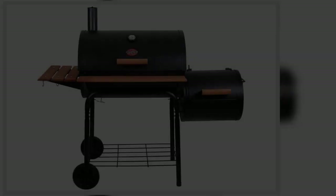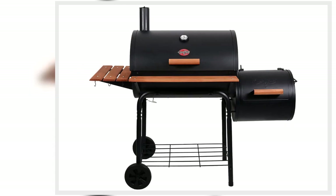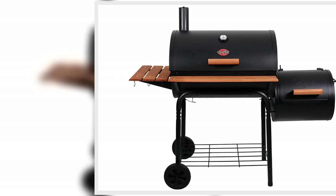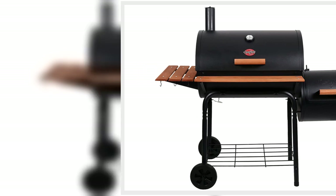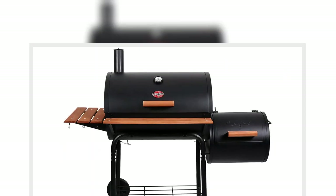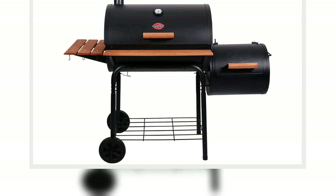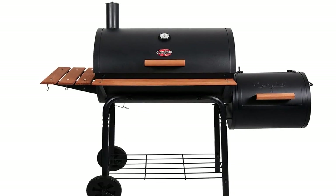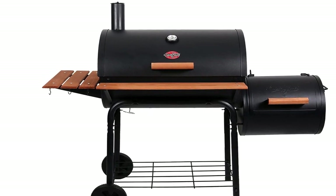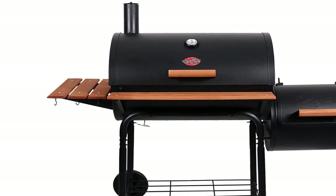7. Black+Decker 18-inch Electric Hedge Trimmer, $39, original price $60. If your hedges are in need of a makeover, this is the deal for you. The hardened steel dual action blade reduces vibration upon trimming, and endless run time allows for longer hedging sessions. Buy now!